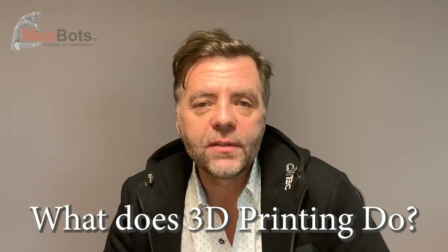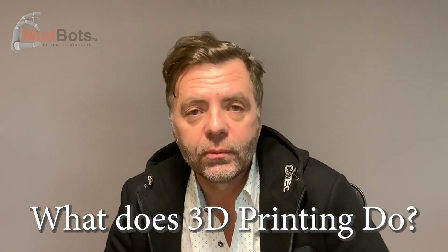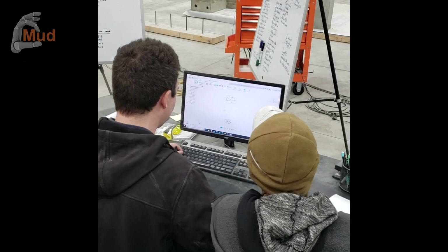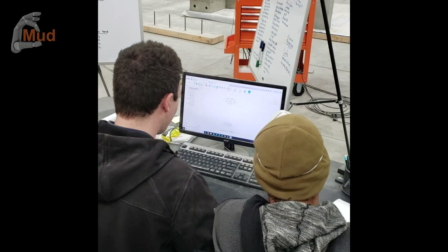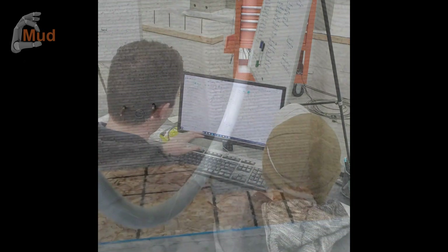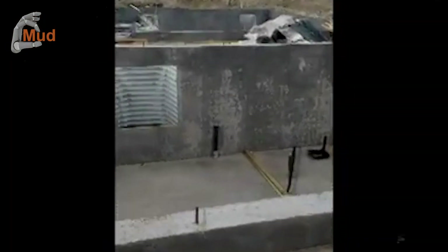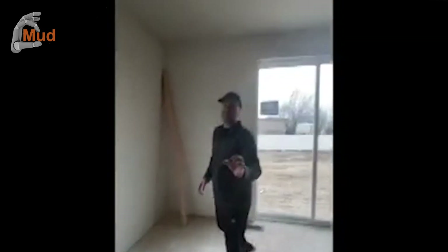3D Concrete Printing is very similar to what you've seen most 3D printers do, only we're using concrete as a medium. And layer by layer, we can create a drawing on a computer and print it out in concrete, eliminating the need for forming of footings, flooring for slabs, layout for framing, framing itself, drywall, stucco, taping. All of those are eliminated by pushing print.